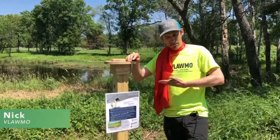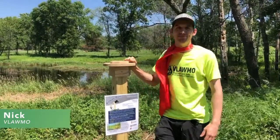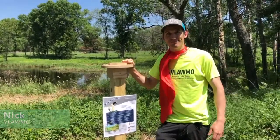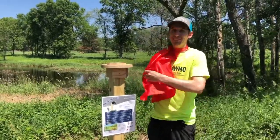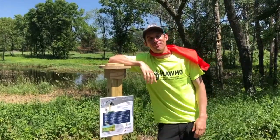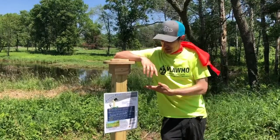My name is Nick Voss. I come from Vlamo, the Vadnas Lake Area Water Management Organization. You've got a cape on — are you a superhero too? Yeah, I am. What is your superpower? Well, it's saving the watershed one project at a time, kind of like this one.